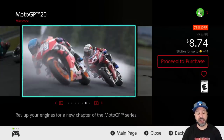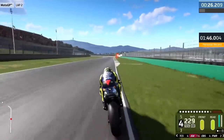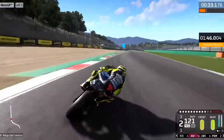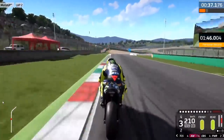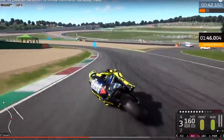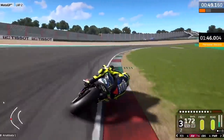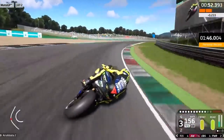Next we have MotoGP 20 at 75% off for only $8.74. These MotoGP games are simulation motorcycle racing — don't expect arcade-style racing, these are true simulators. The graphic fidelity on the Switch is generally lower than other consoles, which is why I always recommend waiting for an earlier entry to go on sale, just like today. At $8.74 you get a really great experience for a very low price.